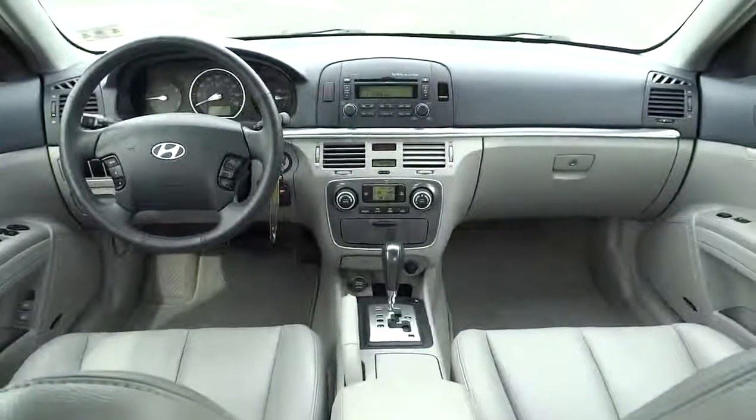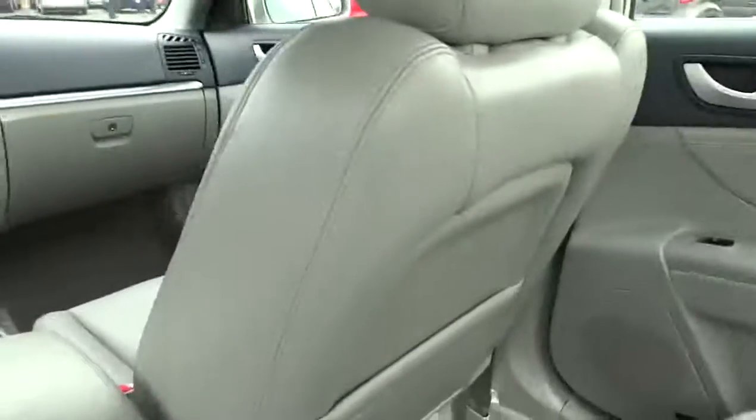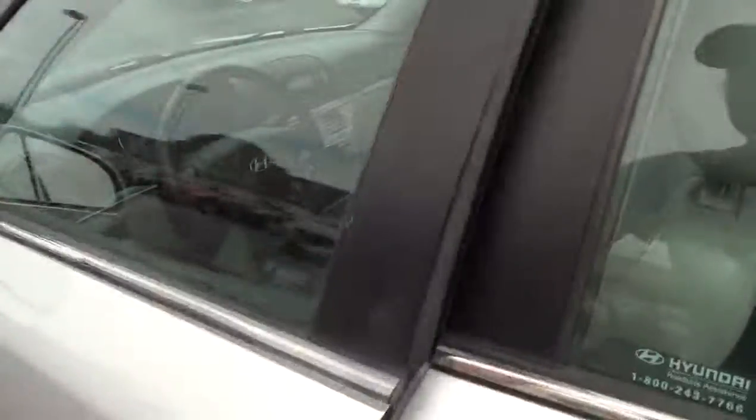PPO, keyless entry, aluminum wheels, FWD, climate control, premium sound system, universal garage door opener, AM FM stereo radio, rear defrost, MP3 player.